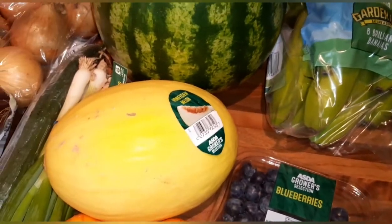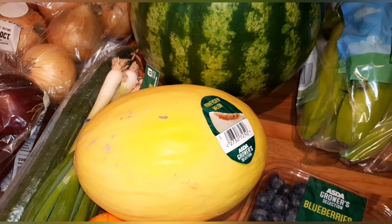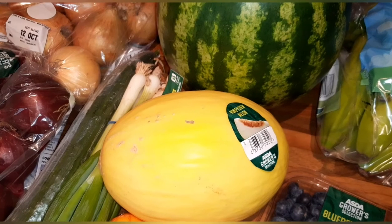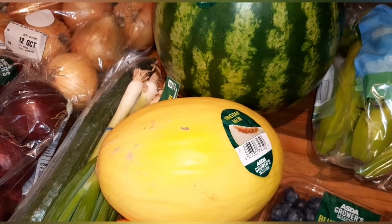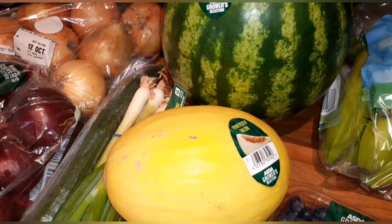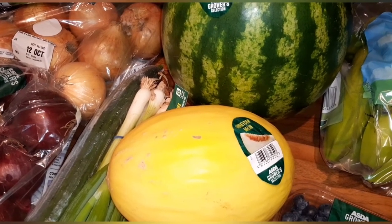I spent £102.36 on this food shop, but I got to use a £25 voucher from the mishap of being double charged last week, so it was £77 something that I paid out of my own money. Now I'll show you my meal plan for the week.